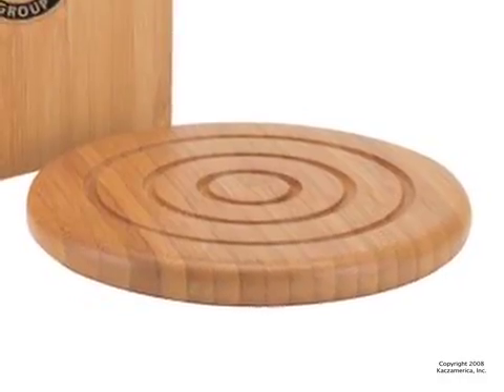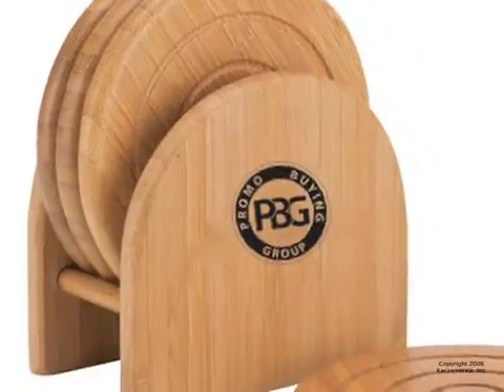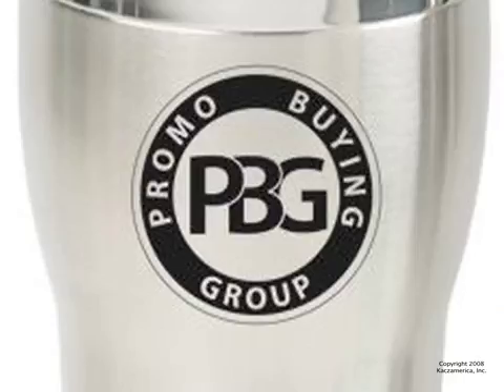Better have a place to set those — make sure to check out this bamboo coaster set. It's a 4-piece set and comes with a matching holder.